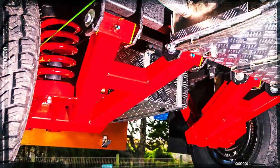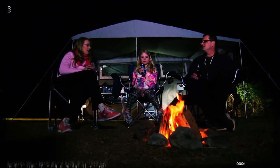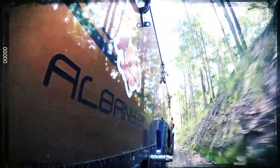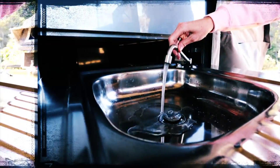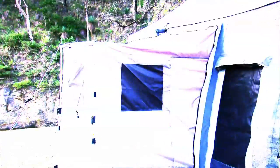Every K-Series trailer is built tough, built to last, but also built for families, with more standard features than you can poke a stick at and a model to suit almost any budget. You can have all the comforts of home and a million-star view.